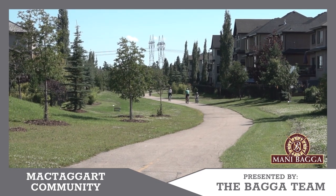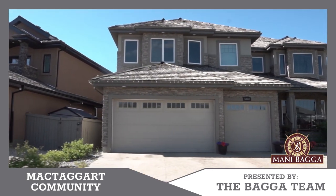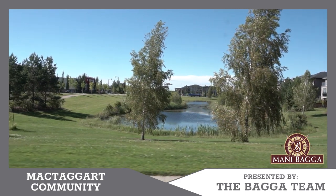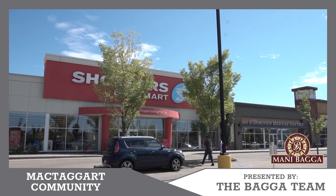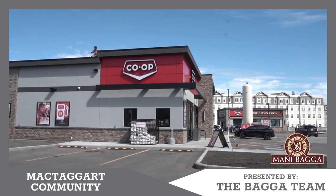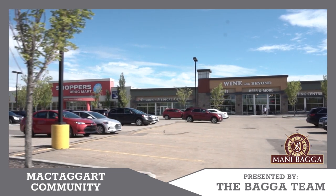McTaggart is well connected to Anthony Henday and Rabbit Hill Road, with easy access to all the amenities in the area. There is a brand new Co-op grocery store coming, and a lot of other commercial strip malls are coming close by to this area as well.